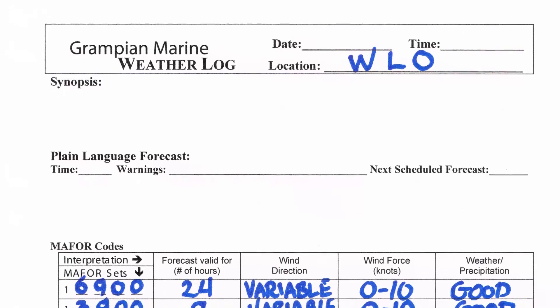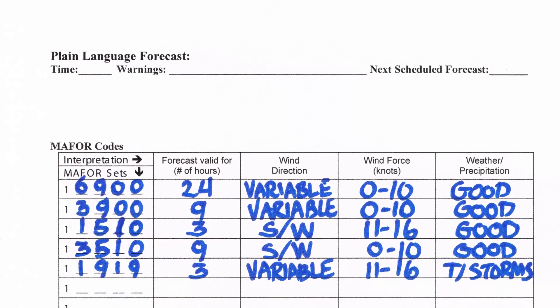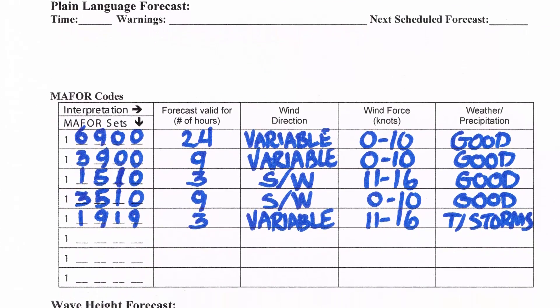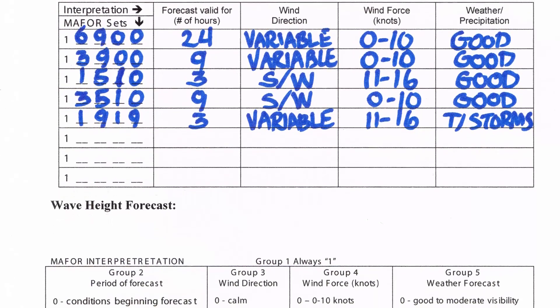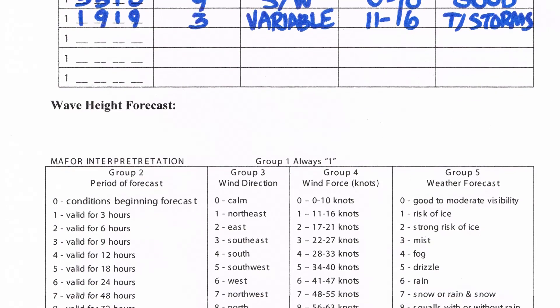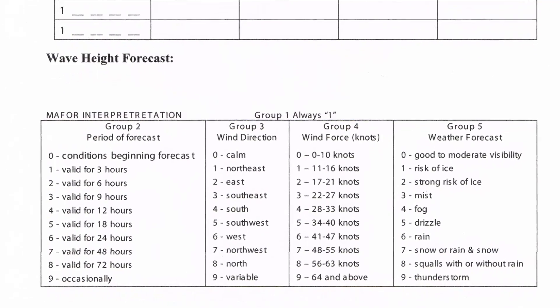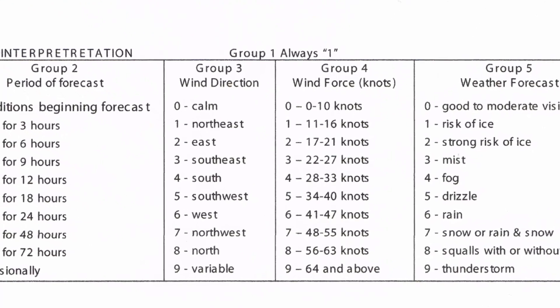6 means the forecast is valid for 24 hours. 9 means the winds are variable. 0 is the wind speed, which is 0 to 10 knots. And the last zero is good to moderate visibility. So let's go sailing — but bring along the spinnaker.